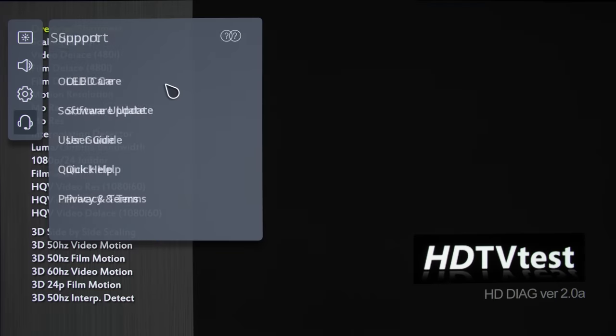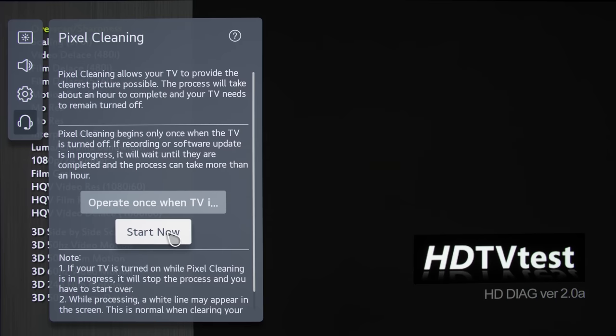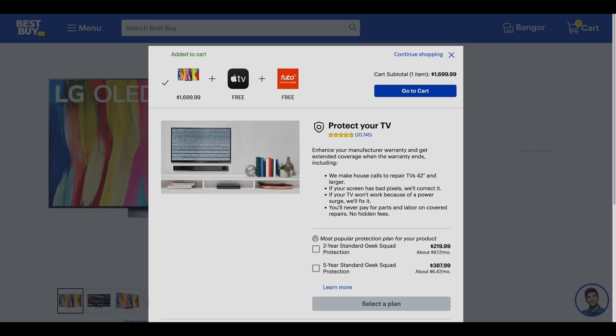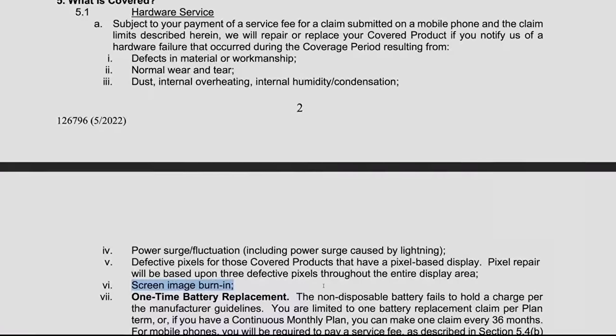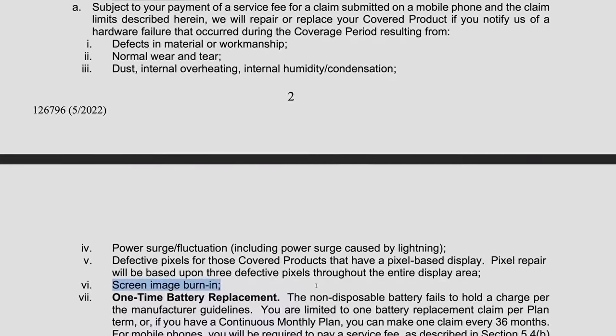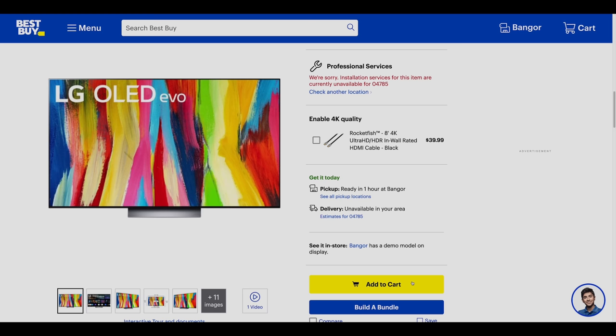Now, regardless of which OLED TV you buy, some of you may be worried about OLED burn-in, even though OLED TVs these days have so many anti-screen burn measures built in that the risk of permanent burn-in is minimal, as long as you vary the content you display on screen. However, if you want absolute peace of mind, Best Buy sells a warranty plan called Geek Squad Protection that can cover your OLED against hardware failure for up to 5 years, which includes screen image burn-in according to the terms and conditions. Very few other US retailers offer a warranty that covers OLED burn-in, so this is another reason to purchase your next OLED TV from Best Buy.